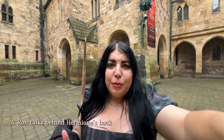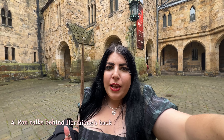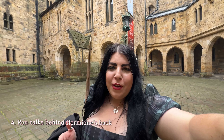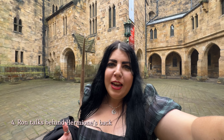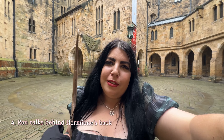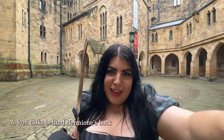This is the fourth Harry Potter location at Alnwick Castle — this is where Ron is talking about Hermione behind her back as the Hogwarts students leave the classroom. If you remember, Hermione got quite upset and barged past Ron, sniffing, on her way to the toilets — unfortunately to get turned into a cat.